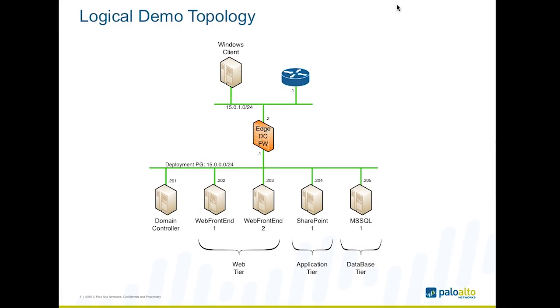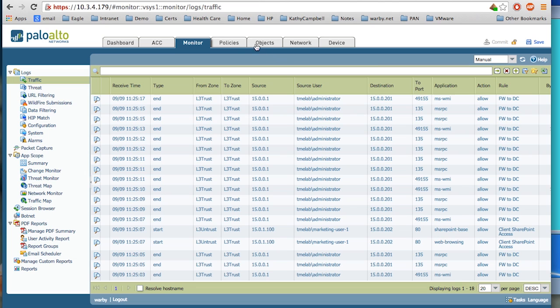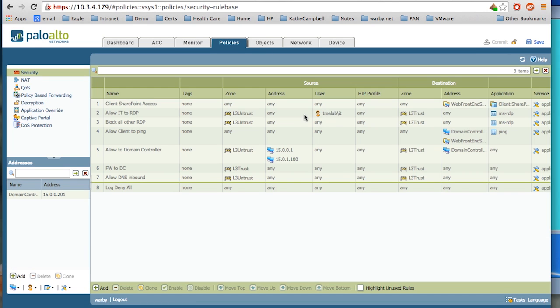Next I'm going to show an actual sample configuration on our firewall where I will allow traffic by application and by user, and check that traffic for malicious content. Here's a sample logical topology: a three-tiered SharePoint deployment with two web front-end servers, a middle app SharePoint tier, and a back-end MS SQL database tier, plus a domain controller — all running inside the data center. The next-generation firewall runs at the edge to secure traffic in and out. The focus of this demo is north-south traffic. The policy allows client access to SharePoint, and allows IT to RDP into the environment for administration — only IT can do that, using user ID to distinguish between groups.